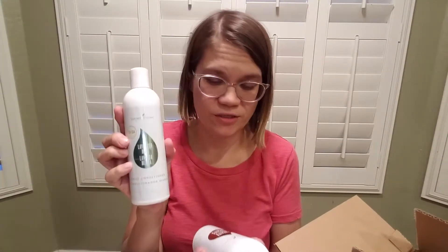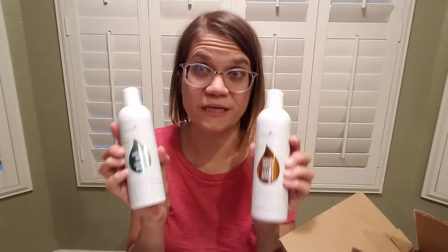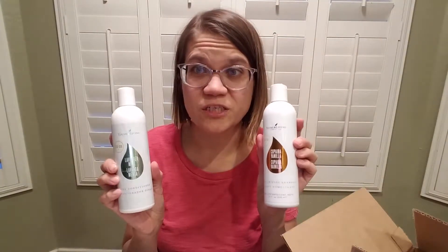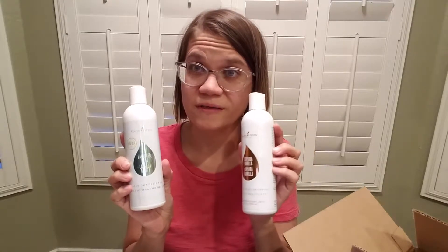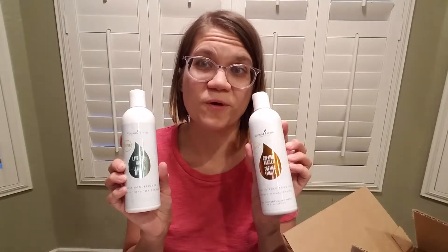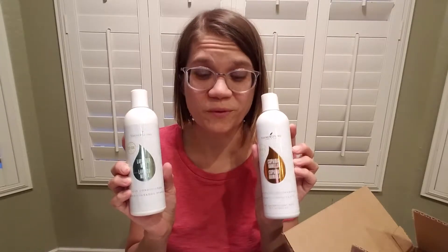I tried the lavender mint conditioner and the Copa Eva vanilla shampoo. I have not tried these before so I really wanted to see what they were like. The shampoo and conditioner can actually be diluted a lot — people put a third or a fourth of the bottle into another bottle to make it last longer. Check out Young Living Shampoo Hacks for more information on that, and I'll try to find some info and put it down below.